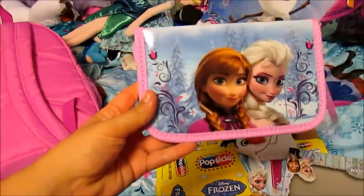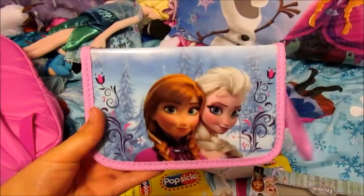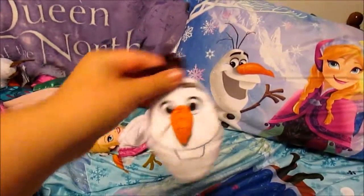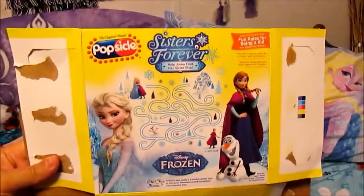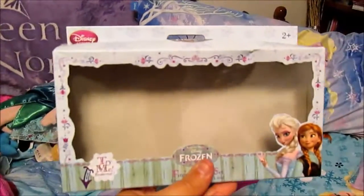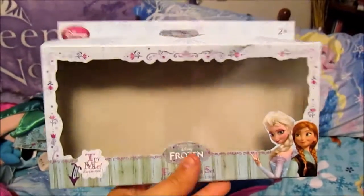A few more random odds and ends. This is another Nintendo 3DS XL — this one's got Elsa and Anna on it. This is a coin purse from Walmart. This is a box that had popsicles in it, from Walmart — we just got these about two weeks ago. And then this is just the box that the little finger puppets are in — they're up on my shelf so you guys will see them later.